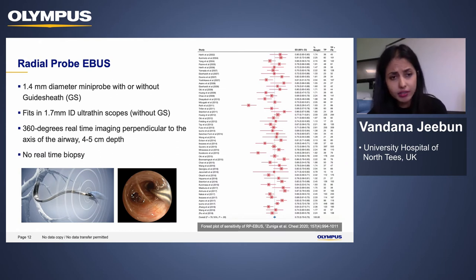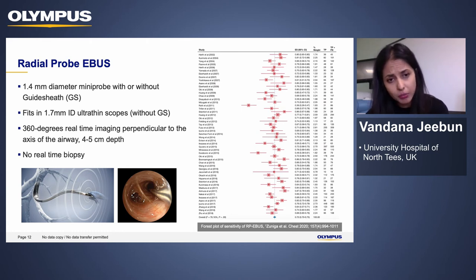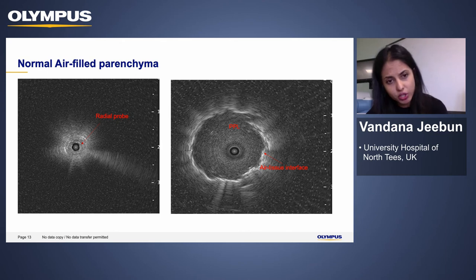The radial probe EBUS is a very flexible catheter deployed through the working channel. At the end of the catheter is a transducer — a 1.4 millimeter diameter mini probe. We can use it without the guide sheath through the ultra-thin bronchoscope. It gives 360-degree real-time imaging perpendicular to the axis of the airway. When we need to sample, we normally remove the radial probe and then deploy forceps biopsy and brushes — so this is not real-time sampling. On ultrasound, normal air-filled parenchyma shows a snowstorm appearance, whereas a nodule appears with a hyperechogenic border representing the air-tissue interface.